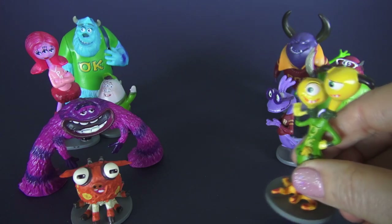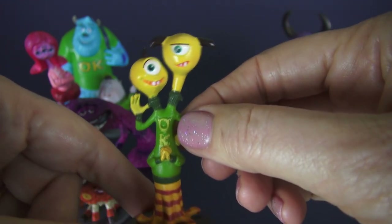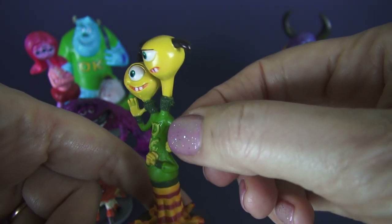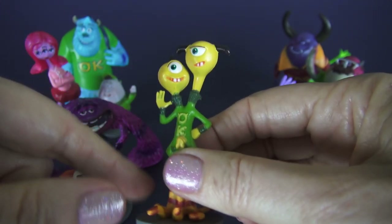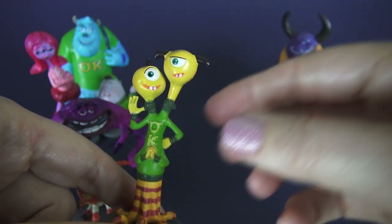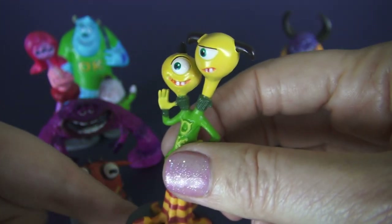Here we have Terry and Terry Perry from Uzma Kappa fraternity. That's one of the six fraternities on campus and a big rival with the other main fraternity, Roar Omega Roar. One of the Terrys likes to dance and the other Terry hates that, so he's kind of trapped when this Terry starts dancing. Look at all those legs!